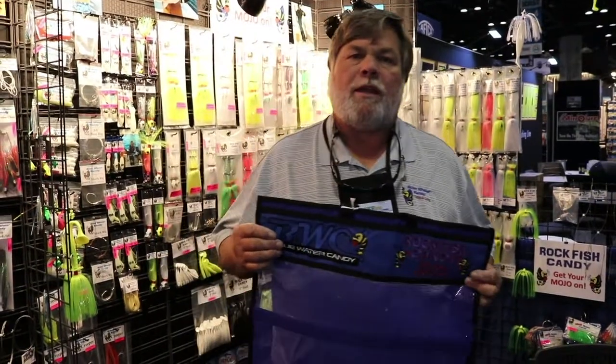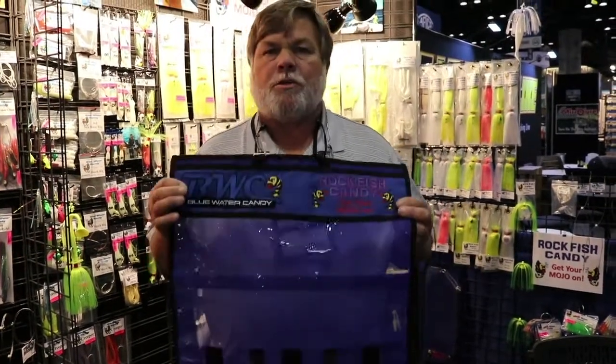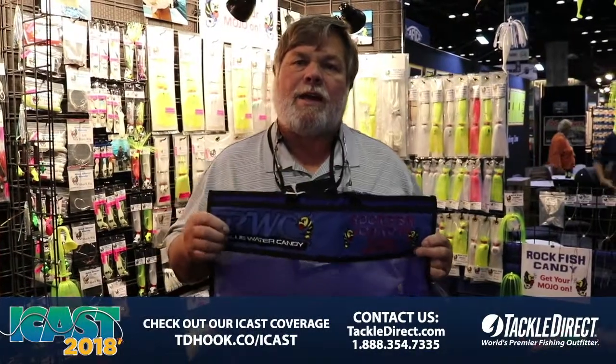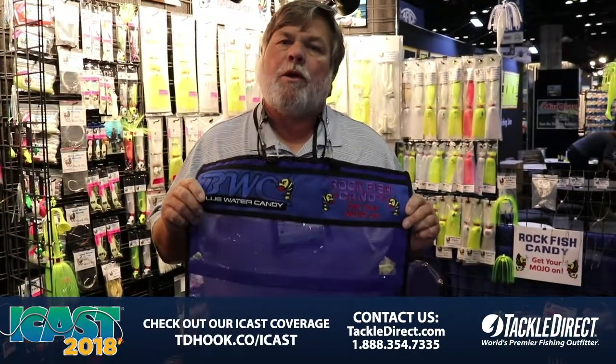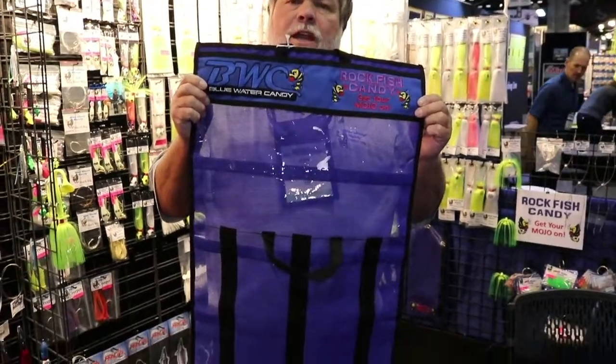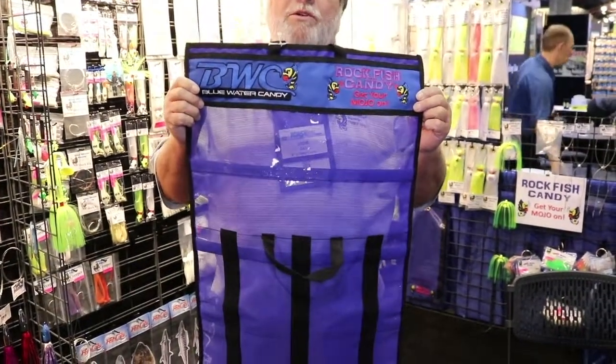Hello, this is Jody with Blue Water Candy. I want to show you some new rig bags we have here at the iCast show in Orlando 2018 — a new product video. We've got Rockfish Candy and Blue Water Candy, both labels on it.